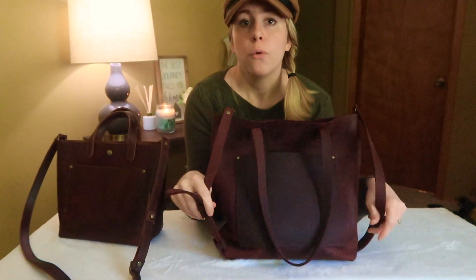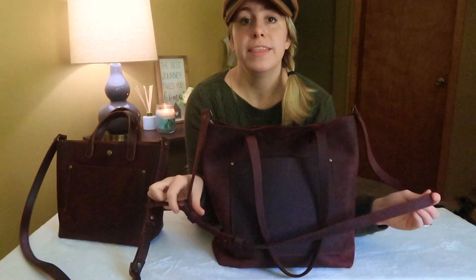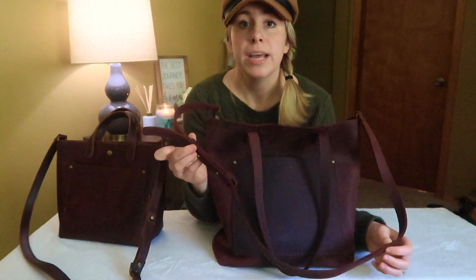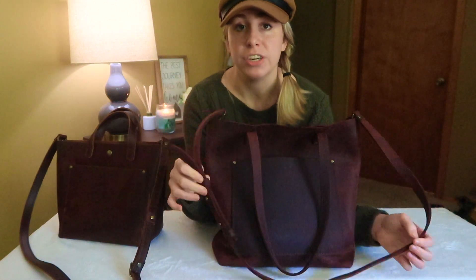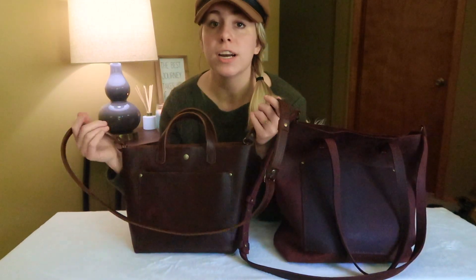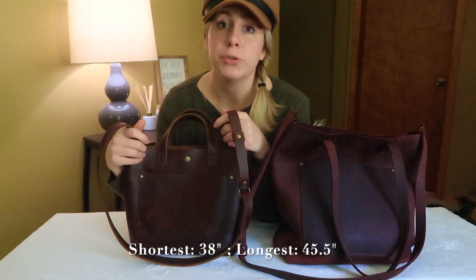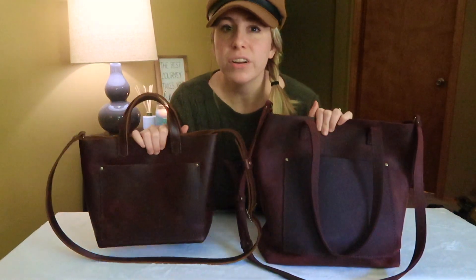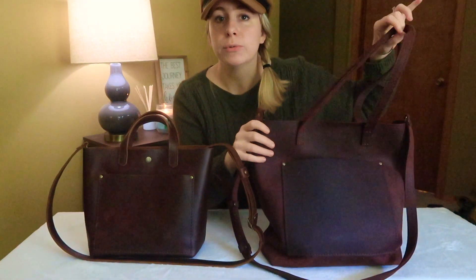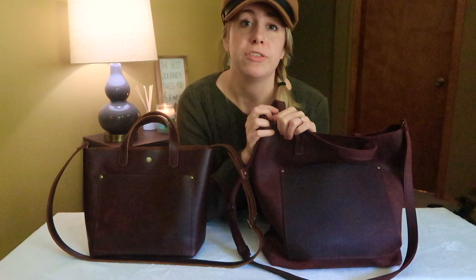Another common question was about the crossbody strap of both bags, since they both have a detachable crossbody strap. The crossbody tote strap ranges from 43.5 inches at its shortest to 47.5 inches at its longest. The mini crossbody tote strap ranges from 38 inches at its shortest to 45.5 inches at its longest. I'm 5'5" and I'll model both bags on my body so you can see where they sit. I keep both straps at their shortest length.